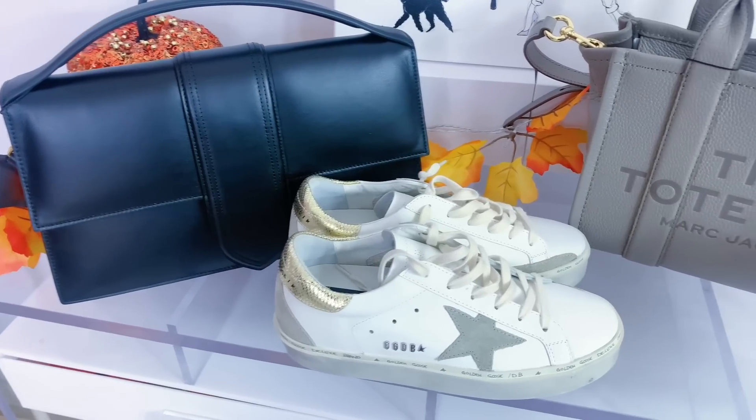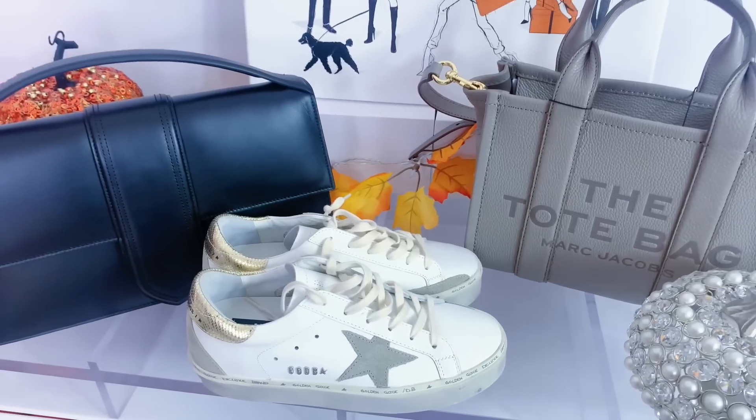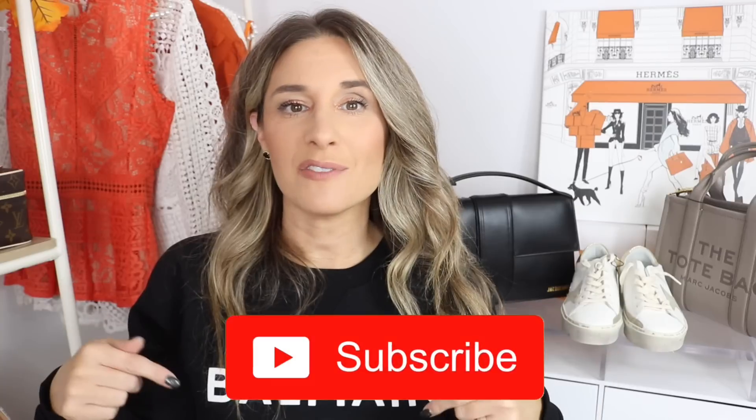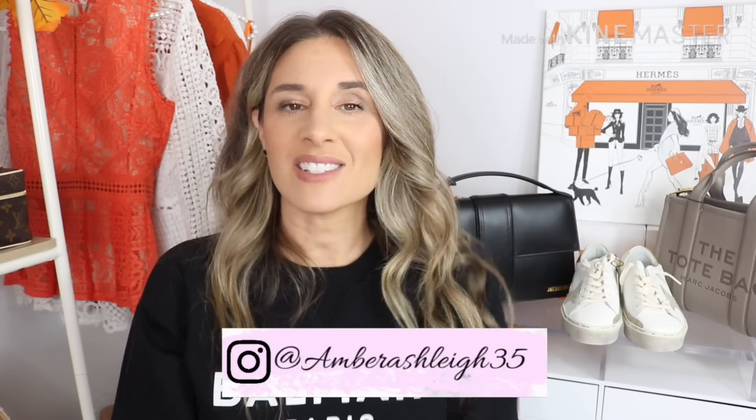Okay, you guys, there you have it — that was everything I picked up from Farfetch. I want to thank Farfetch again for partnering with me on this video. I am so excited about the new items. I think I'm going to get a lot of use out of these items. I have a very casual lifestyle, so I love this sweatshirt. The Golden Goose sneakers are going to match quite a bit, including this Marc Jacobs bag. And when I do go into the office, I love that briefcase look of the Jacquemus bag. Farfetch was kind enough to provide me with a coupon code — 10% off for new and existing customers. If there's anything you've been wanting, now is the time. Thank you guys for watching, make sure to hit subscribe if you're new, and I'd love to have you following me on Instagram. Have a wonderful day and I'll see you in my next video.